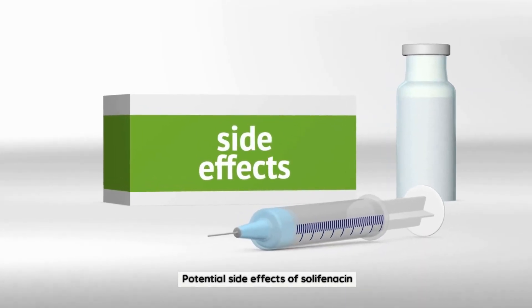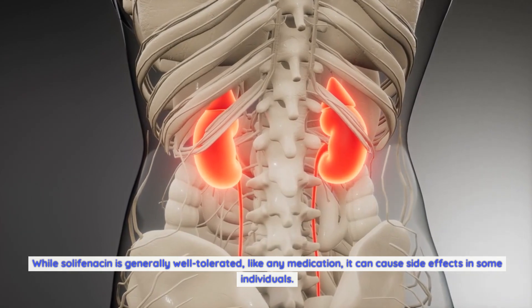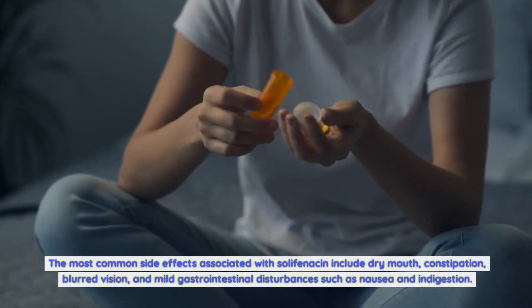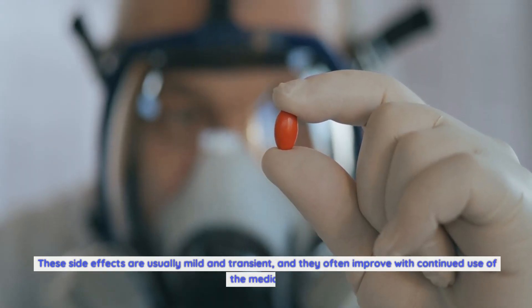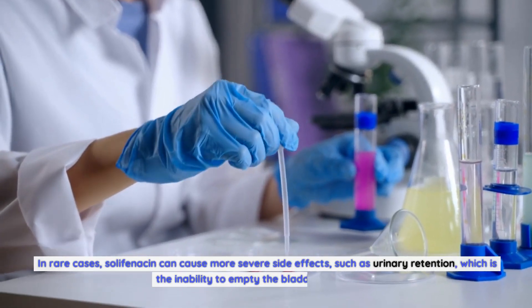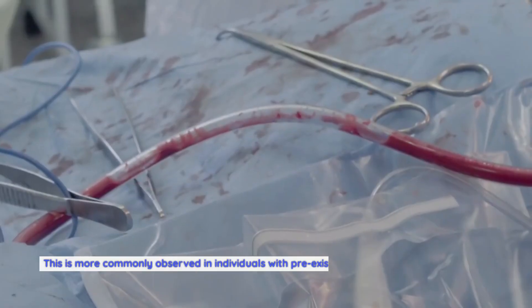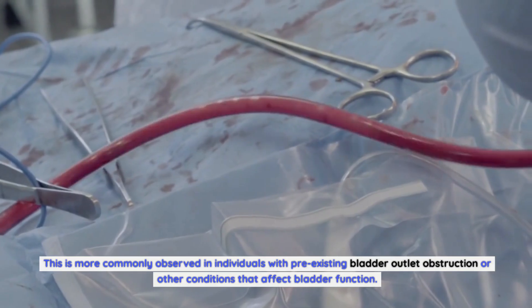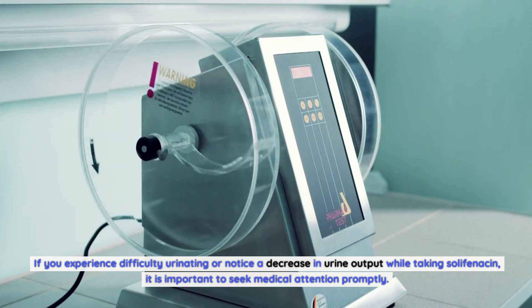Potential side effects of Solafenicin: while Solafenicin is generally well-tolerated, like any medication, it can cause side effects in some individuals. The most common side effects include dry mouth, constipation, blurred vision, and mild gastrointestinal disturbances such as nausea and indigestion. These side effects are usually mild and transient, and they often improve with continued use. In rare cases, Solafenicin can cause more severe side effects, such as urinary retention — the inability to empty the bladder completely — more commonly observed in individuals with pre-existing bladder outlet obstruction. If you experience difficulty urinating or a decrease in urine output, it is important to seek medical attention promptly.